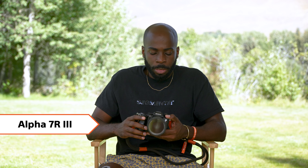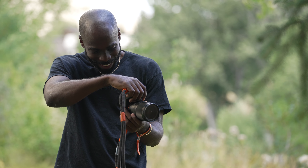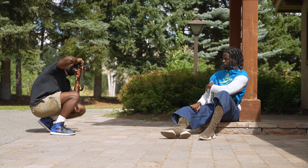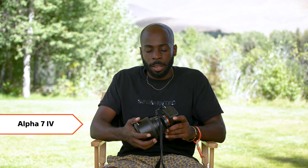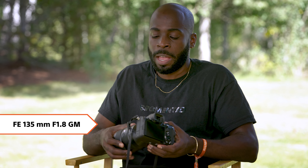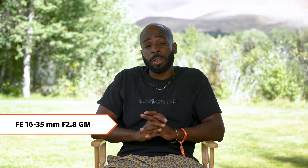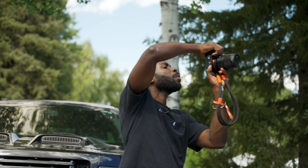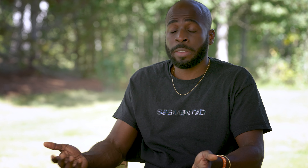My go-to rig is the A7R III with the 35/1.4 Zeiss. It's my favorite setup. I'm so accustomed to the weight, the feel of it, and how the photos render — it's amazing. I also use different setups like the A7R IV. I have it here if I'm not trying to shoot large files. I also have the 135 1.8 G Master, and I shoot with the 16-35 G Master — that's one of my favorite lenses.